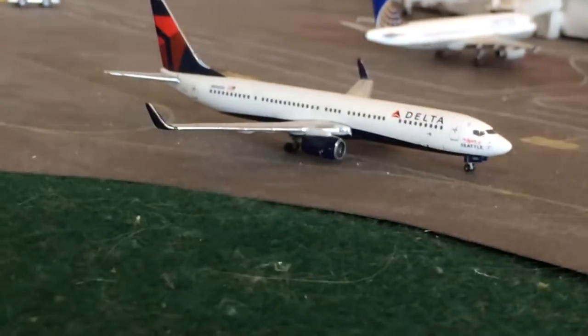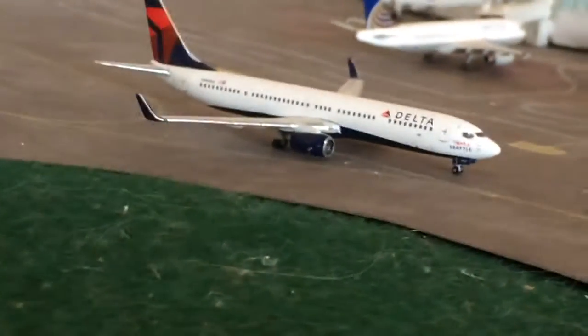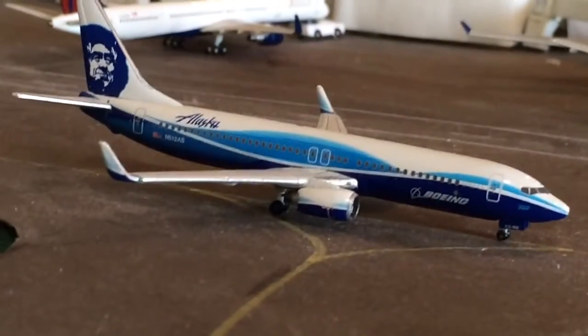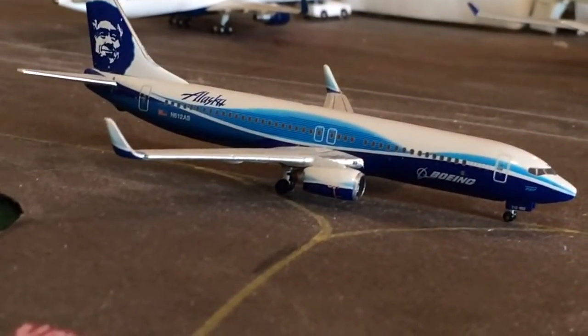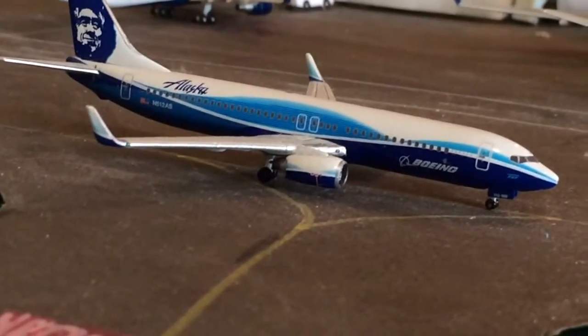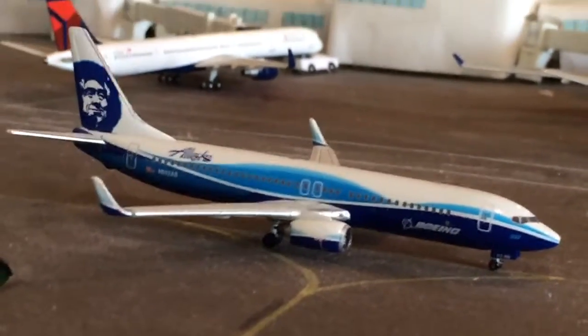That's a new route — it's summer seasonal. Glad to see Delta is expanding a little bit here at Portland. Right here is an Alaska 737-800; he just came in from Honolulu and he's going to be heading off to San Jose a little later.